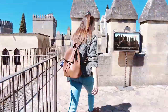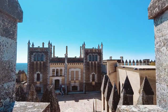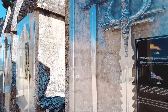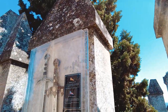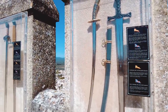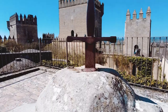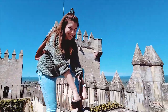Continuamos recorriendo el Adarbe disfrutando de sus vistas y llegamos al Revolcadero. Aquí podemos encontrar una exposición de espadas con un recorrido histórico y mitológico a través del tiempo, incluyendo la espada de Excalibur, con la que no se puede aguantar las ganas de intentar tirar de ella como si fuera el mismísimo rey Arturo.